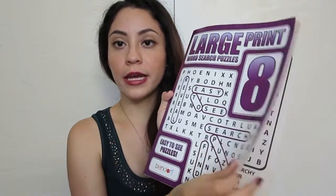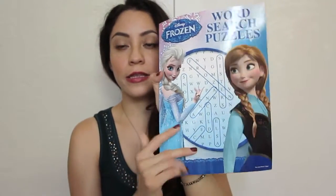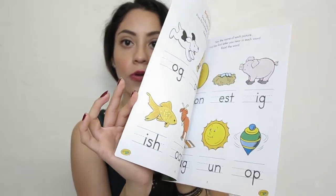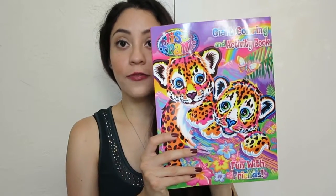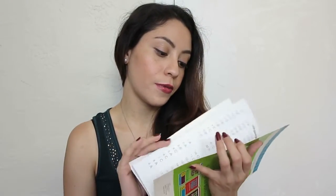I got Lynn a mermaid or fairy doll - believe it or not, she has never asked for a doll and is not into them, so I thought I'd rather spend a dollar just in case she doesn't like it. I got a mermaid because I know she likes mermaids and fairies, so she might actually like it. I also got a crossword puzzle book with big letters, easy for kids to see. And another crossword puzzle book featuring Elsa and Anna - had to get it. Plus an activity book about reading - it's Lisa Frank themed, just blank pages for her to fill out.